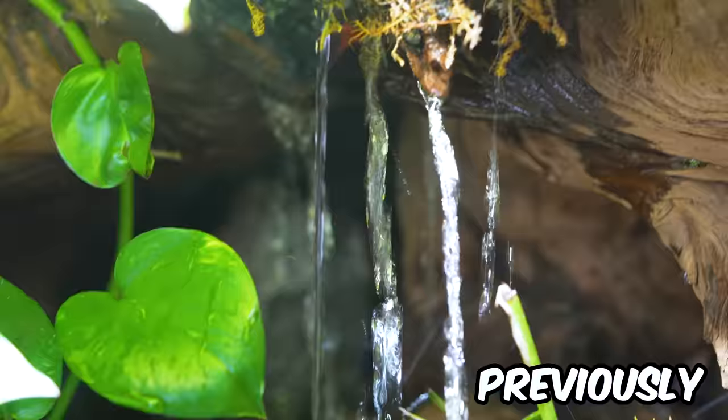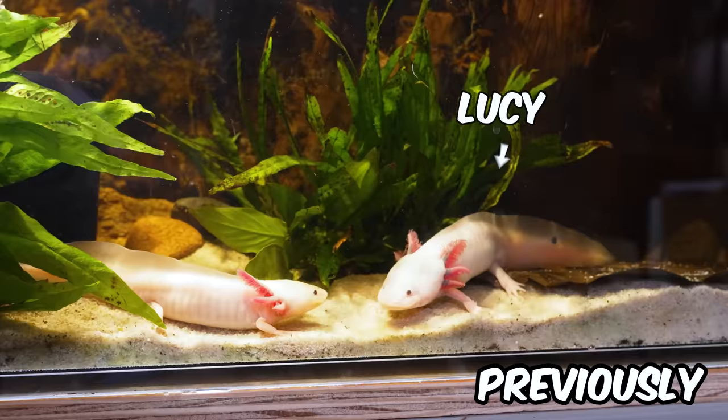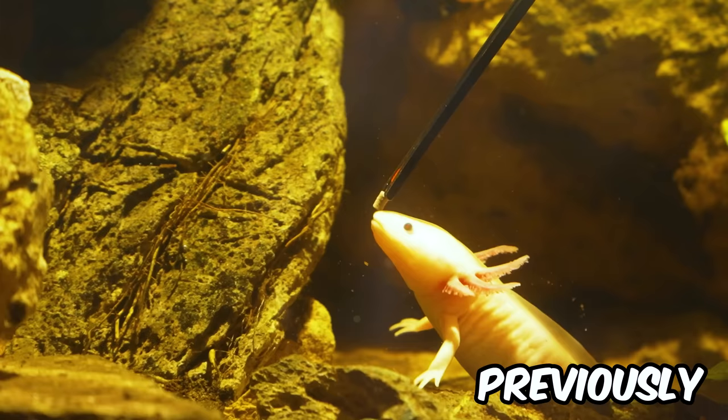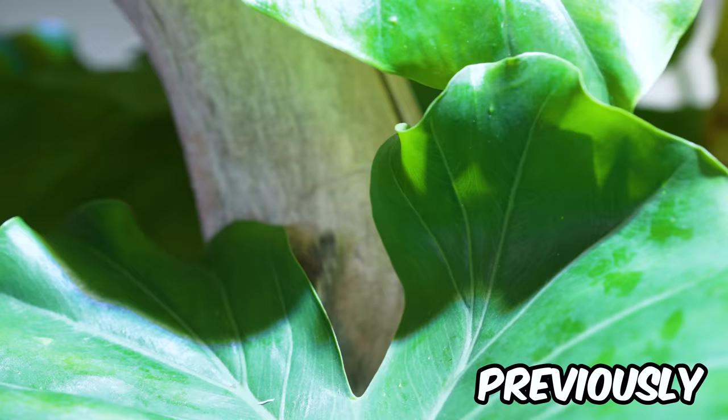Last year, I created an ecosystem for my axolotls Lucy and Lemon. It's teeming with life, and they absolutely love it. I even turned my bathroom into a giant ecosystem. So today, we're building an even crazier one, thanks to our sponsor Dragon Mania Legends.